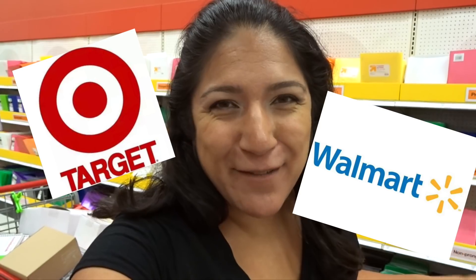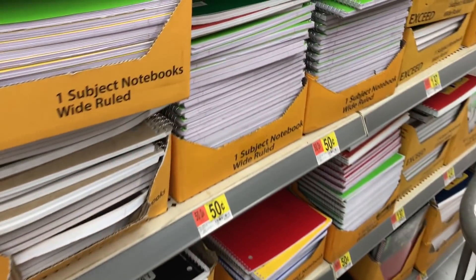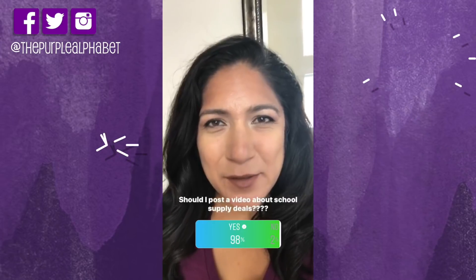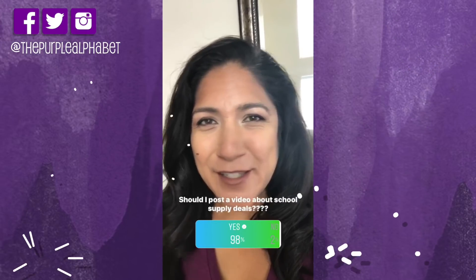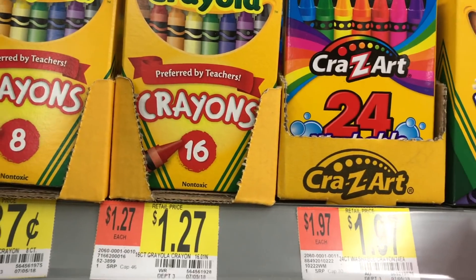It is Target versus Walmart — let me show you what I found. I wasn't even sure I was going to post this video because it is kind of late, but on Instagram a lot of you told me you haven't started school yet and wanted to see a back-to-school video. With 98% of you saying yes, here is my back-to-school video.